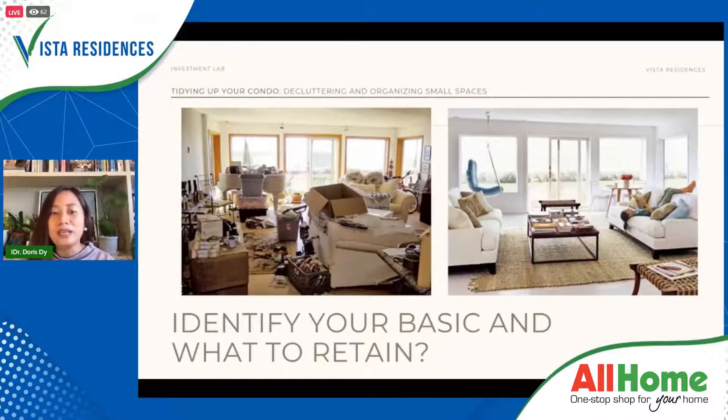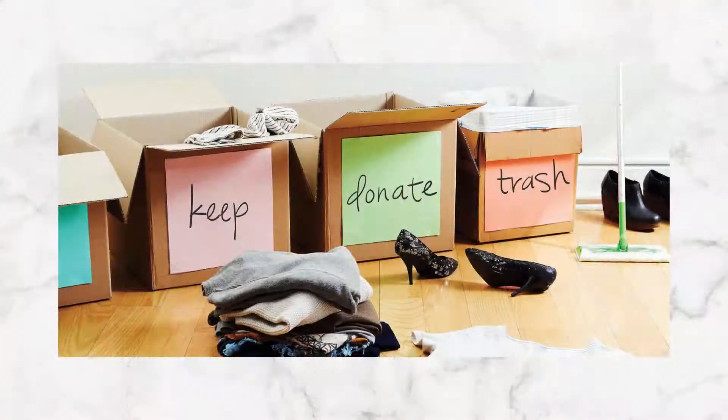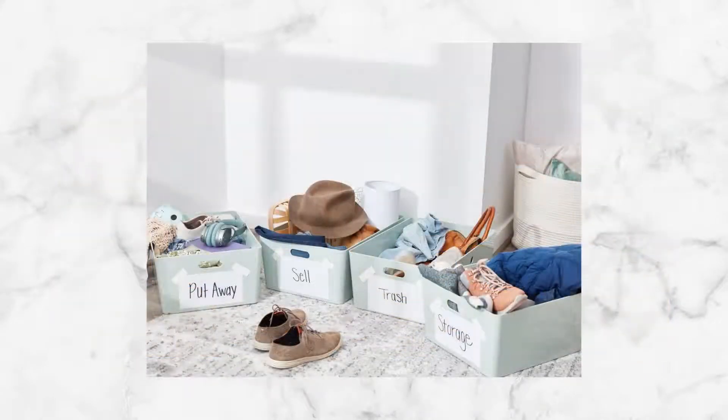So when do we start? First, we need to identify our basic essentials and what to retain. When we start to declutter, let's decide what to keep instead of what to let go. Sometimes when we think about what to let go, we don't want to let go of anything. So let's decide what it is that we want to keep. Identify the things you want around you. This way it becomes instantly more clear what things you're okay with letting go.